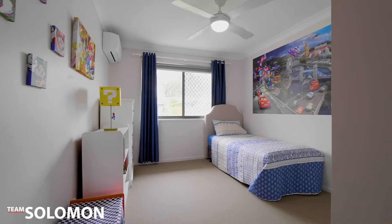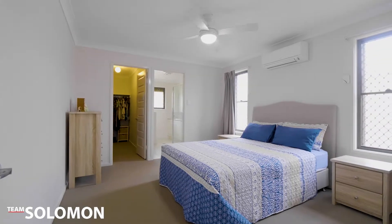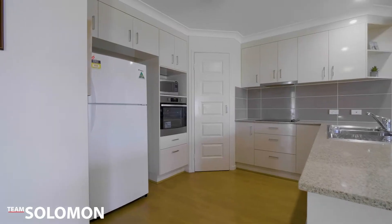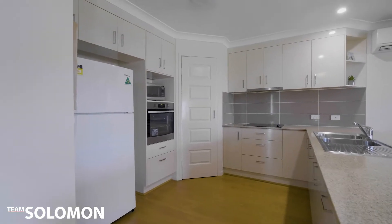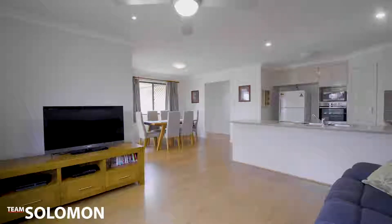Featuring three bedrooms all with built-in robes and the master with ensuite, there is also potential to add a fourth bedroom if you need a bit of extra space. Built by Fatini Homes, this modern property has so much to offer and has plenty of room for a shed or a pool if that's what you're looking for.